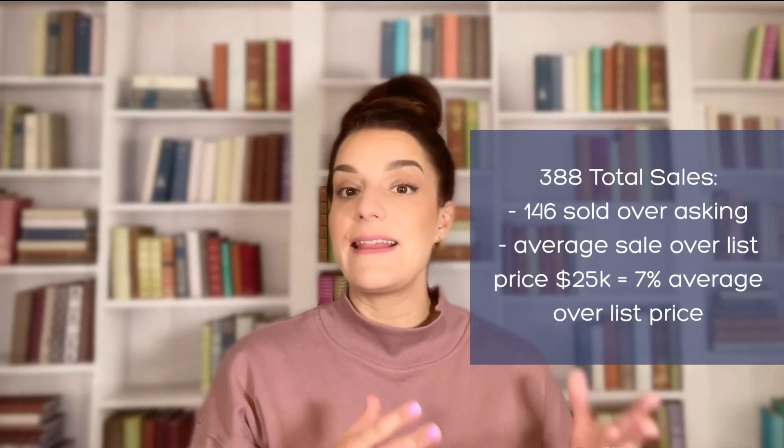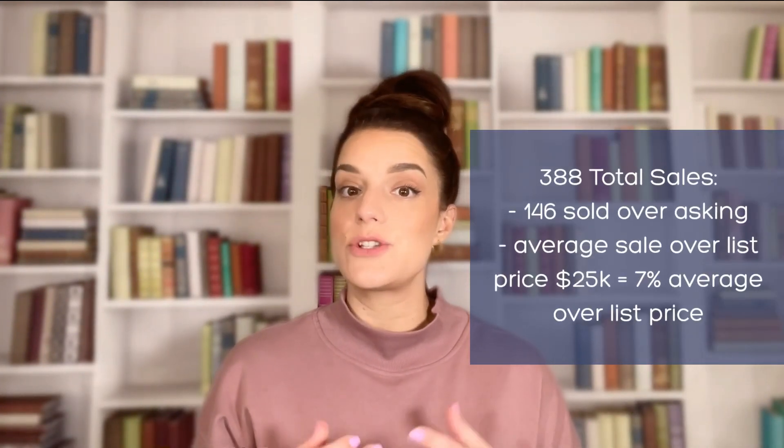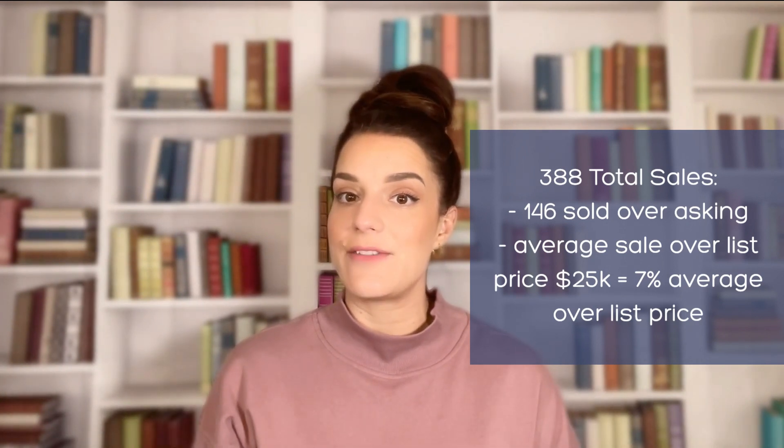Of the 388 total sales, 146 of them sold over ask. The average amount over list price was just over $25,000, which translates to a 7% average over the list price. The median days on market was just nine days.